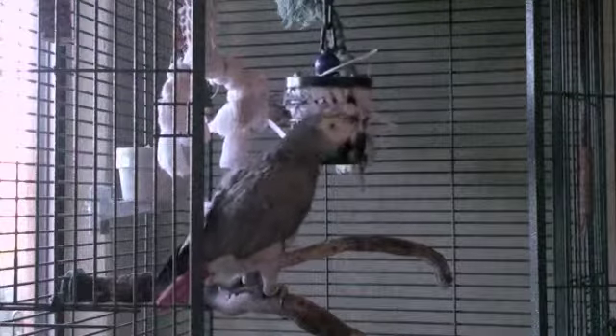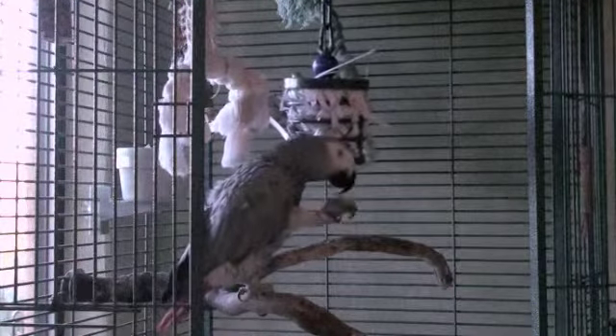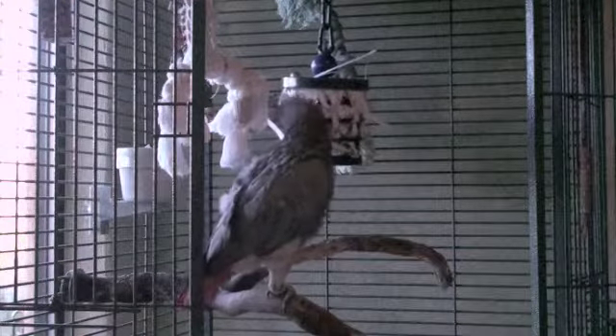Now, Alex has never lived in the wild, but he still has foraging instincts. And I like to keep him busy so he doesn't get bored and engage in self-destructive behavior like feather plucking.